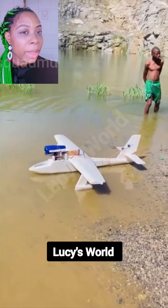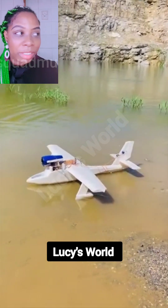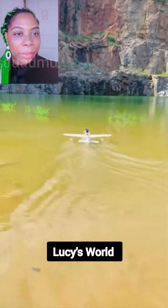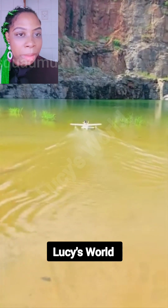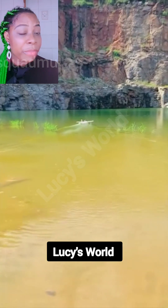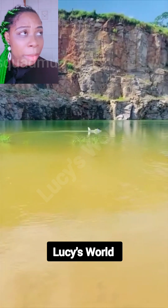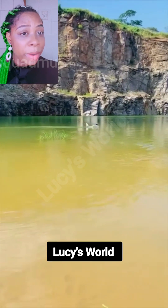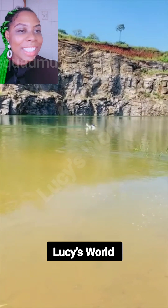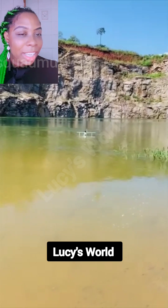Hello my people, I'm back again with another mind-blowing video. You see this talented African boy — he built an aircraft that can go on water, in the air, and on land. Just watch and see how talented this young boy is. This is really amazing, guys. Make sure you share this video so that the government will locate this boy, because this is a great work — this is marvelous, this is amazing.